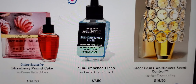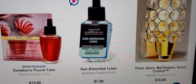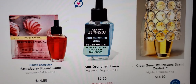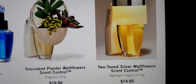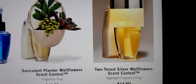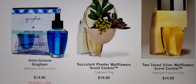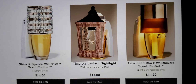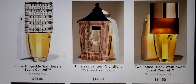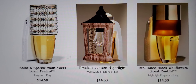Some like the strawberry pancake — you've got your sun-dried linen, that's a good one. Then you've got your clear jams wallflower scent control, which is going to be part of the $8 sale because they are the scent control ones. Here are two more scent controls: the two-tone silver wallflower scent control and the succulent plant wallflower scent control. Then you've got gingham — that's a good one to buy as a refill. But you've got the shine and sparkle wallflower scent control and the two-tone black wallflower scent control — those two would be $8 tomorrow.